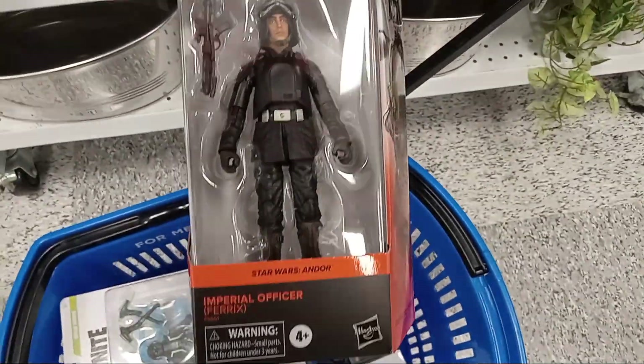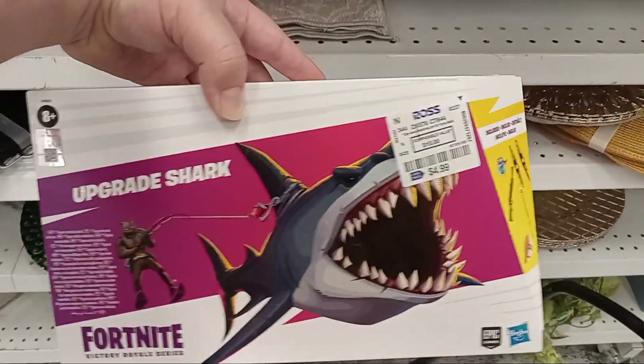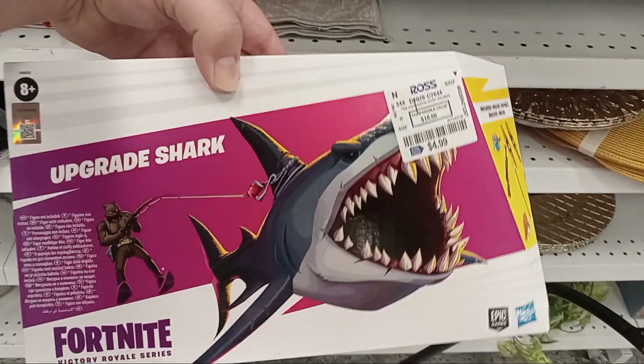Then we've got a Black Series figure from Andor — Andor for $5.99, Imperial Officer Ferrets. And the final thing is an Upgrade Shark from the Hasbro Fortnite series.